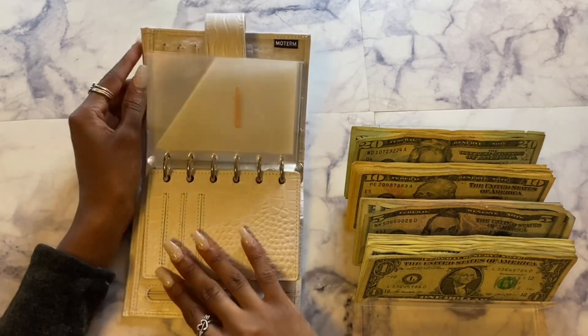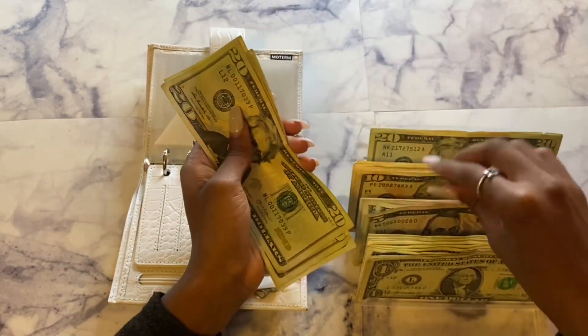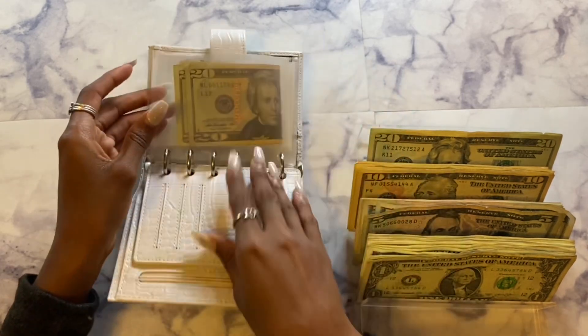Alright, first we have groceries and today groceries will be getting $120. So $120 is in groceries and household for the next two weeks.